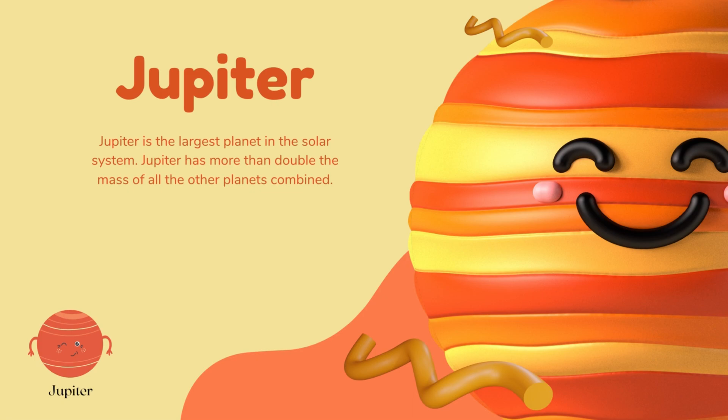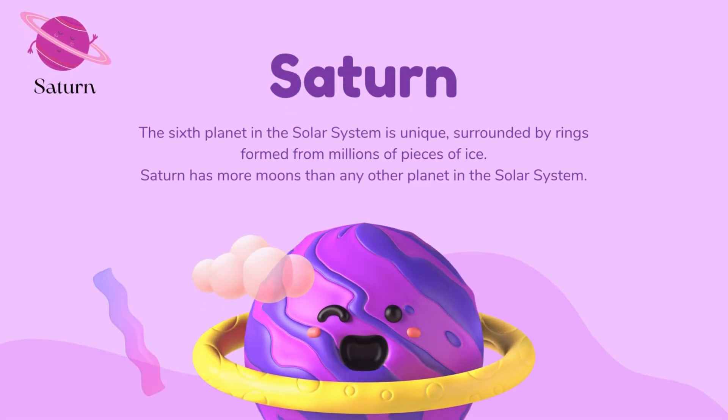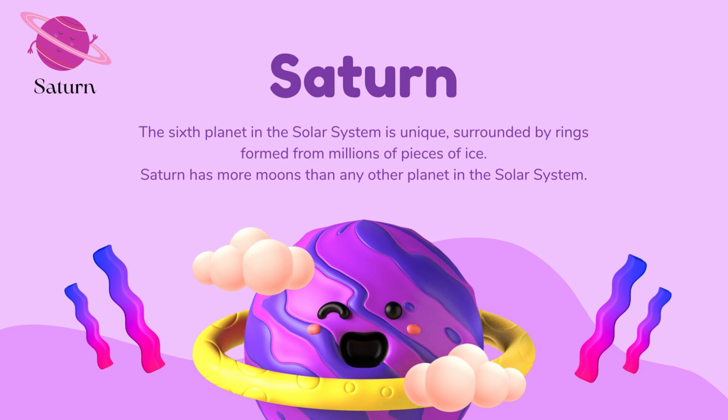Jupiter is the largest planet in the solar system. Jupiter has more than double the mass of all the other planets combined. Saturn, the sixth planet in the solar system, is unique, surrounded by rings formed from millions of pieces of ice.